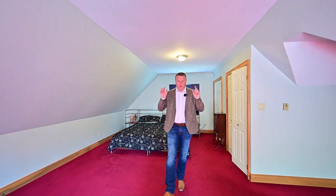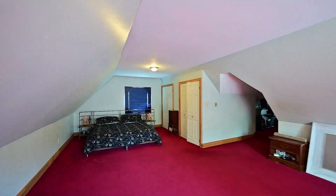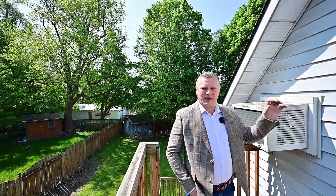Recall I mentioned bonus room? Well, here it is. You could use this as the main bedroom, or if you like, use it as a rec room. Here's your personal retreat right off that bonus room.